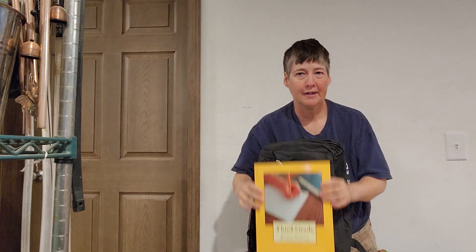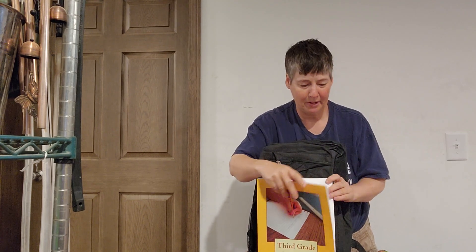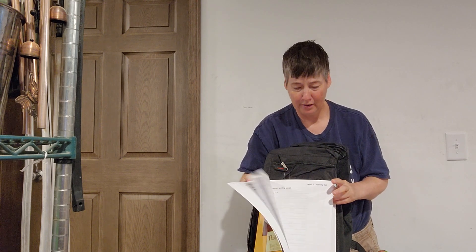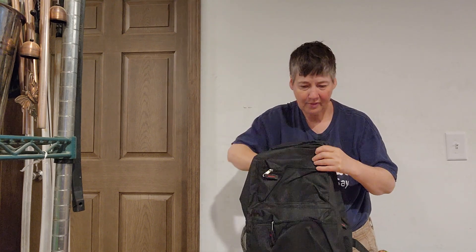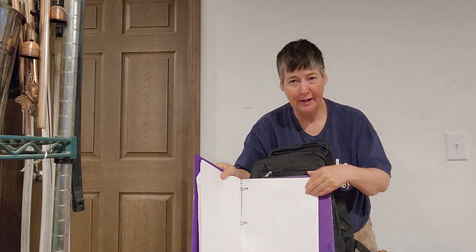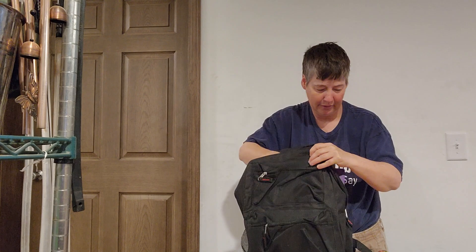She is in 3rd grade and she can do this with a book all year. She is doing a great good job. Here is her notebook. You can see her homework and an assignment in it. She is doing a very good job.